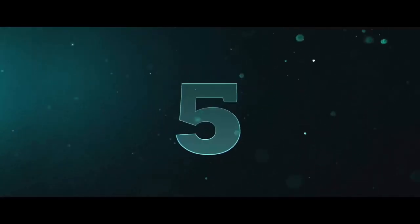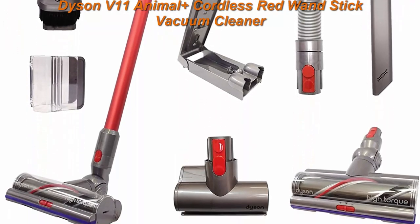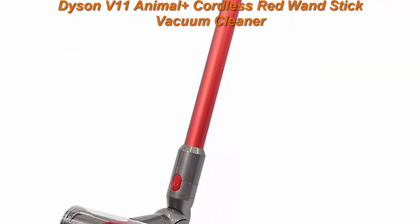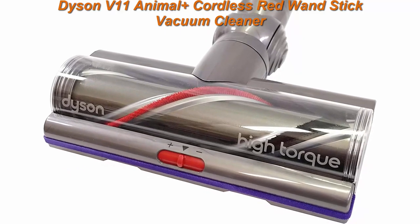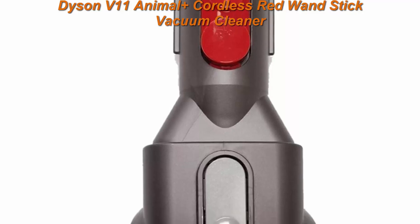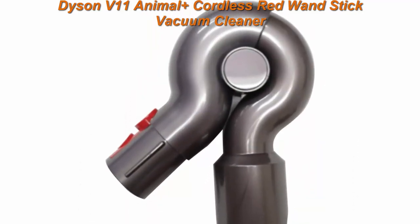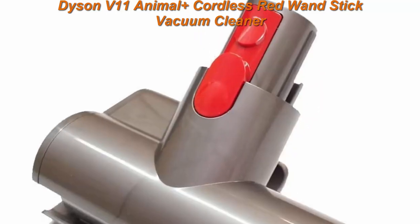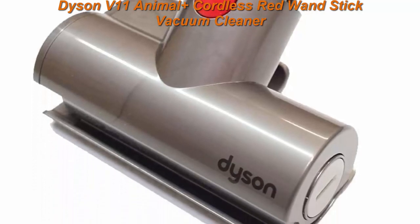Top 5: Dyson V11 Animal Plus Cordless Red Wand Stick Vacuum Cleaner with hand tools including a high-torque cleaner head, rechargeable, cord-free, lightweight, powerful suction — limited red edition. This pre-owned product has been professionally inspected, tested, and cleaned by Amazon qualified vendors. The product is in excellent condition; the screen and body show no signs of cosmetic damage visible from 12 inches away. Batteries have a capacity that exceeds 80% of the new equivalent.